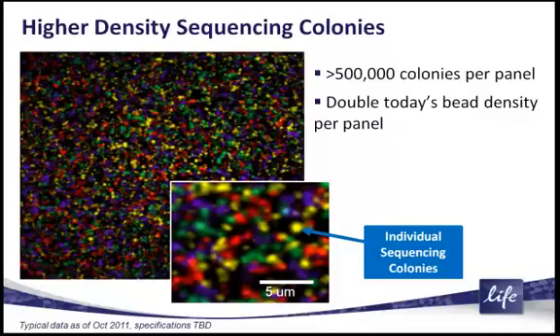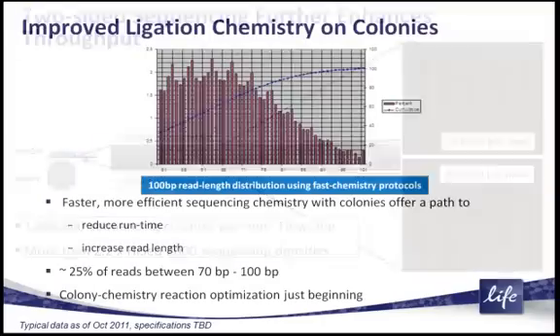And again, you get this ultra-high density. We're looking at over half a million colonies per panel, and that's roughly double the current bead sequencing density.